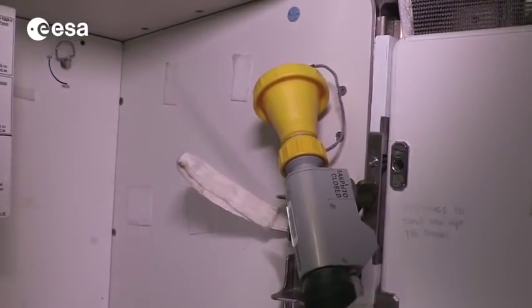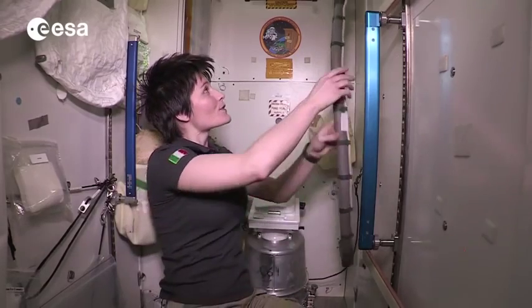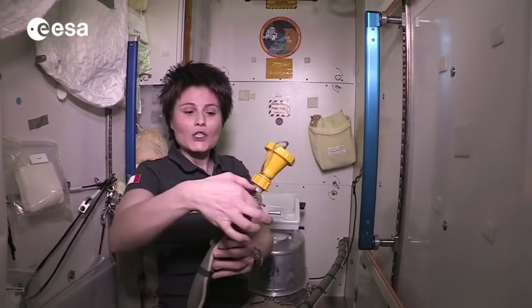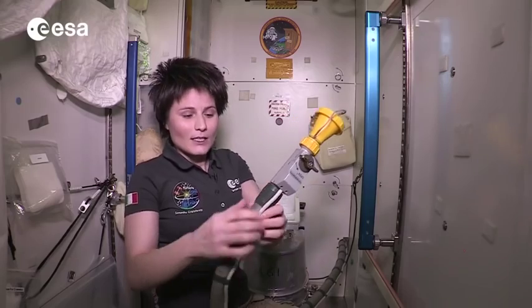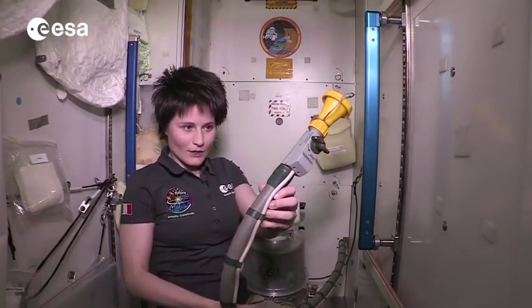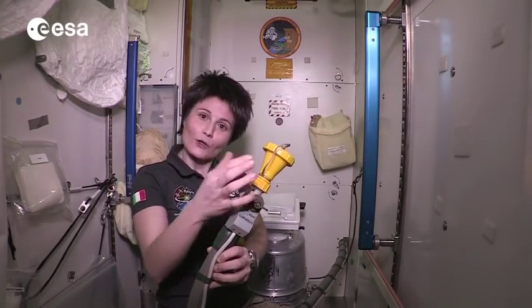Hello and welcome to the toilet of the International Space Station. If you need to use the restroom, you come to this cabin and the first thing you do is grab this piece of equipment and turn this rotary switch 90 degrees to the open position. That turns on a fan which creates a suction effect in this hose, so that you can use this yellow element for your number one.